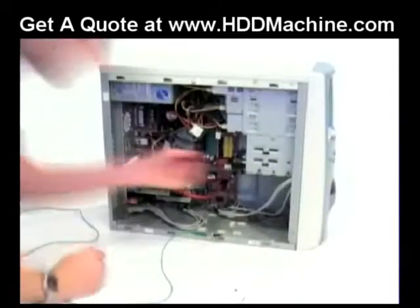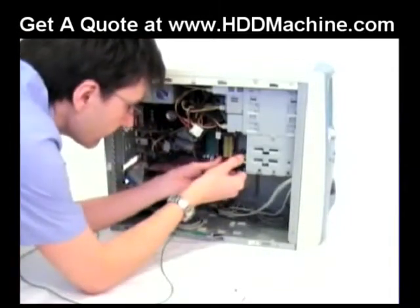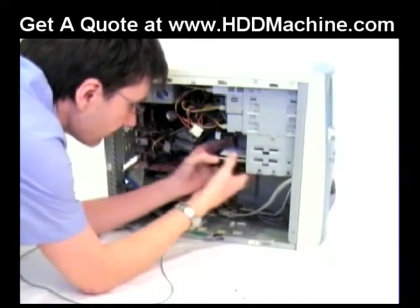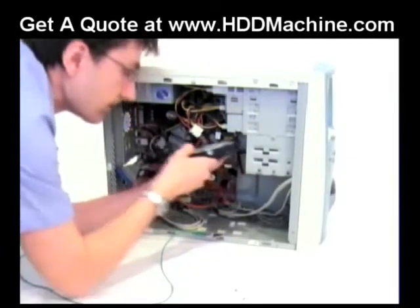Physically destroying the hard drive is the only viable solution. This applies to functioning and non-functioning drives and is easily verifiable by all.